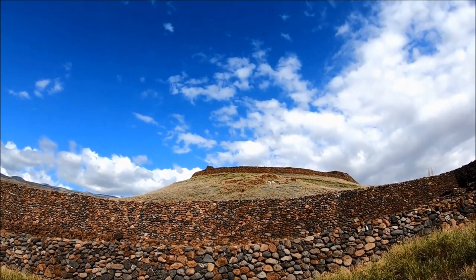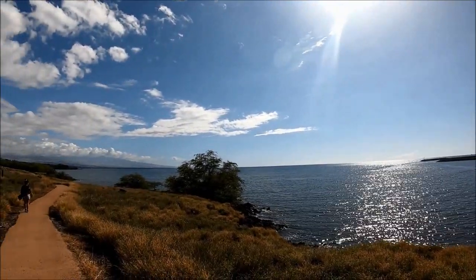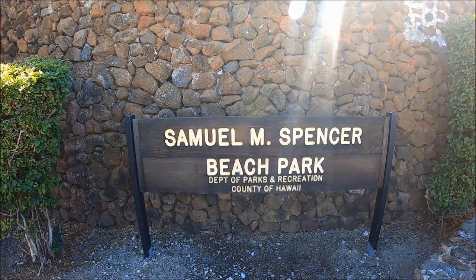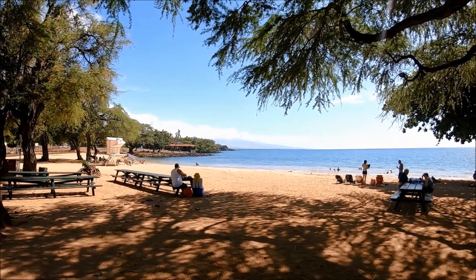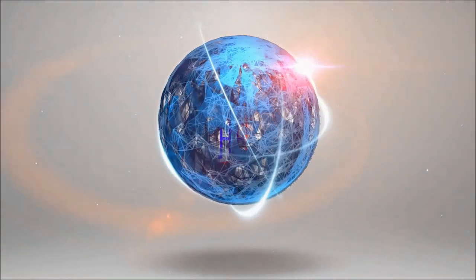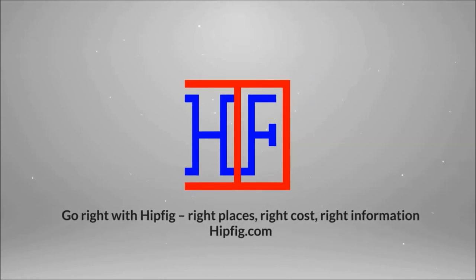We'll start this travel guide with a general introduction and location information, how to get to Pu'u Kohola Heiau National Historic Site once you're on the Big Island, and information and tips for visiting this beautiful historic site. Everything shared in this video is from our own experience and visit. Walk in the footsteps of the great Kamehameha the First who unified Hawaii. Welcome to Hipfig Travel Guides — if you're a travel enthusiast, subscribe to this channel. This is Hipfig's Beautiful America series.